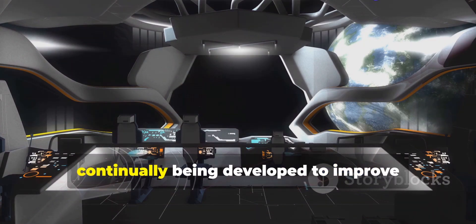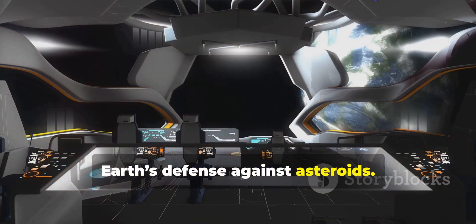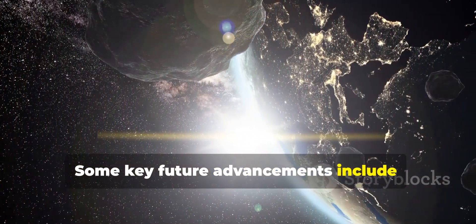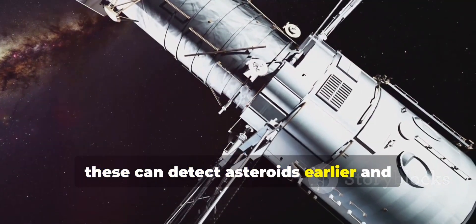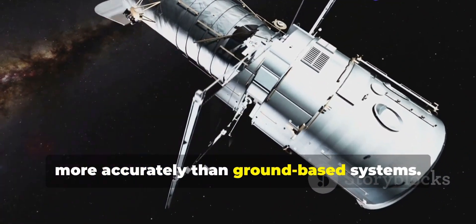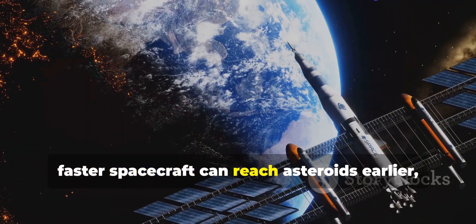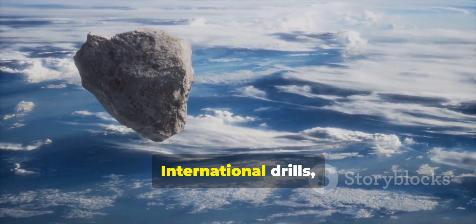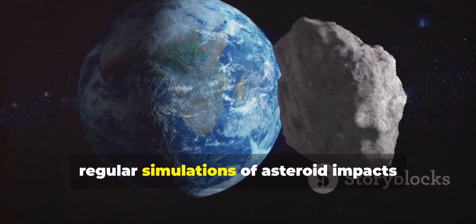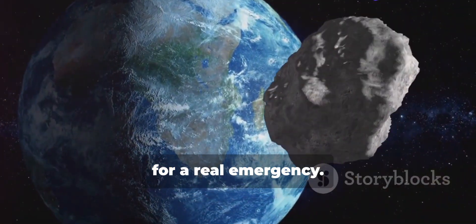New technologies and missions are continually being developed to improve Earth's defense against asteroids. Key future advancements include space-based detection systems that can detect asteroids earlier and more accurately than ground-based systems, improved propulsion systems so faster spacecraft can reach asteroids earlier giving more time for deflection, and regular international drills simulating asteroid impacts to prepare for a real emergency.